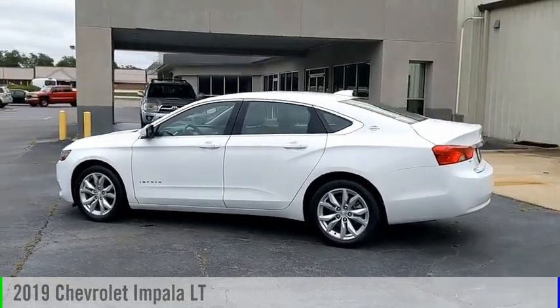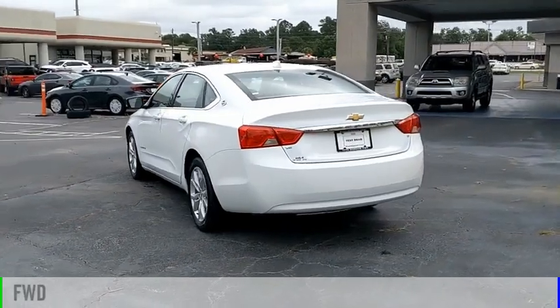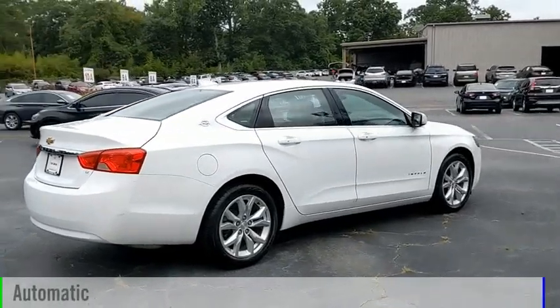Take a ride in the 2019 Impala. This vehicle is powered by a front-wheel drive, six-cylinder, 3.6-liter engine, and comes with an automatic transmission.